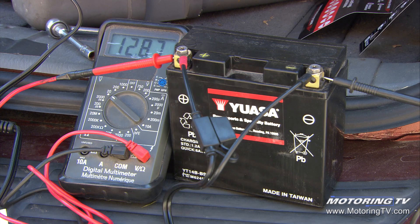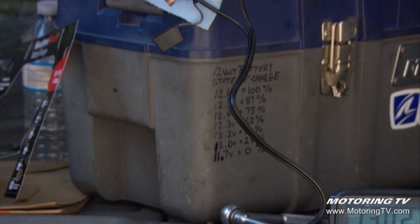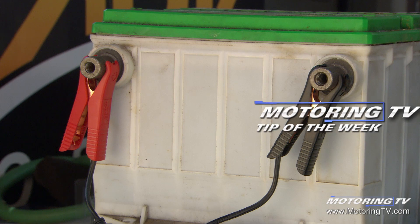You also need to invest in a digital voltmeter and learn how to properly check the state of charge of a battery. On the corner of my toolbox I've got a chart that I transferred so I can quickly assess the state of charge, because if you don't know where you're starting, you don't know how long to leave the charger on and you can't initiate testing properly. You need to know if that battery is fully charged before you start. That's your motoring tip of the week.